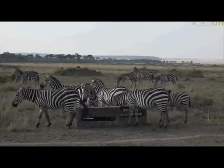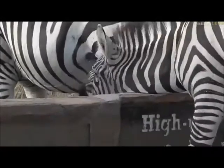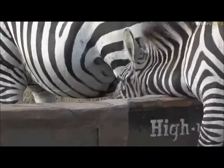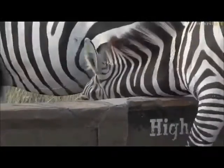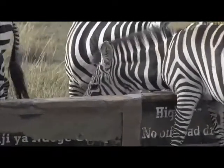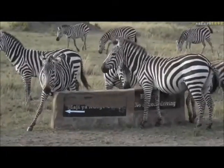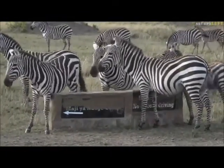A zebra is using one of the sign boards that direct you to the camps — and also to tell you that you cannot off-road — on the other side of that sign as a scratching post. You've got to do what you've got to do to reach an itch. And that's obviously quite nice; it's concrete, so that must be very nice to scratch on.